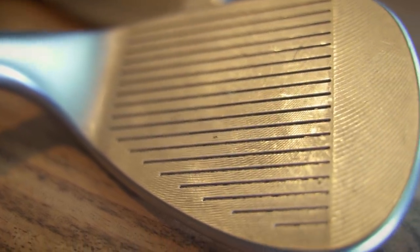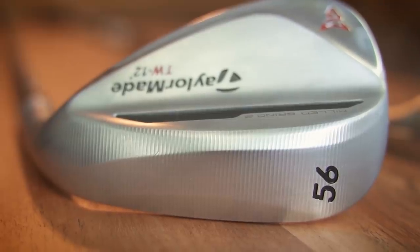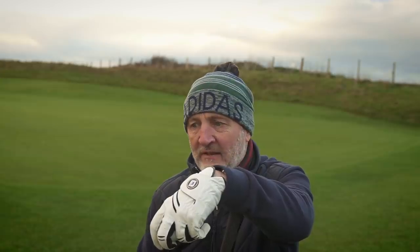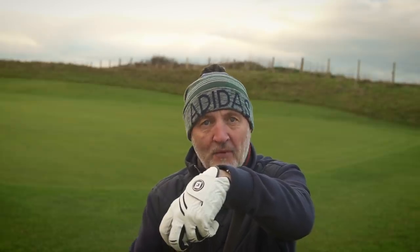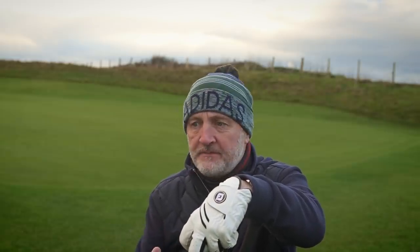Then there's the Milled Grind wedges from TaylorMade — a totally different animal altogether, very thin top line. I particularly like the Tiger Woods-style wedges where the sole grinds are so different and versatile. The Cleveland CBX2 is great for error-free chipping — it's very difficult to chunk with it around the greens. For more delicate shots requiring finesse, the Milled Grind wedges offer much more playability, especially out of bunkers.